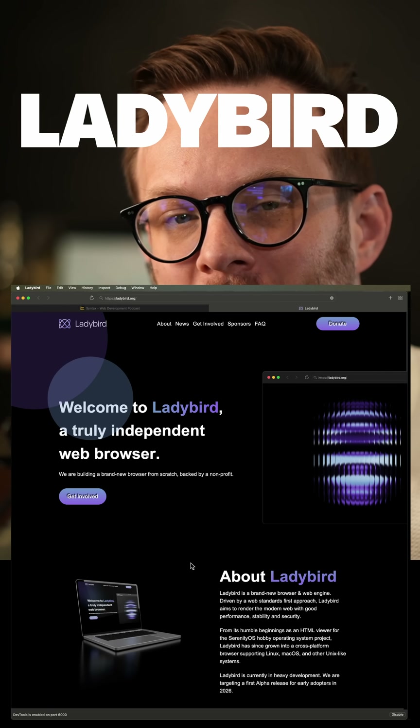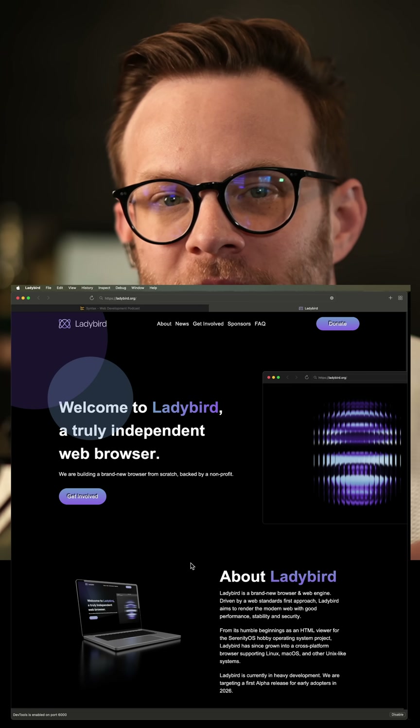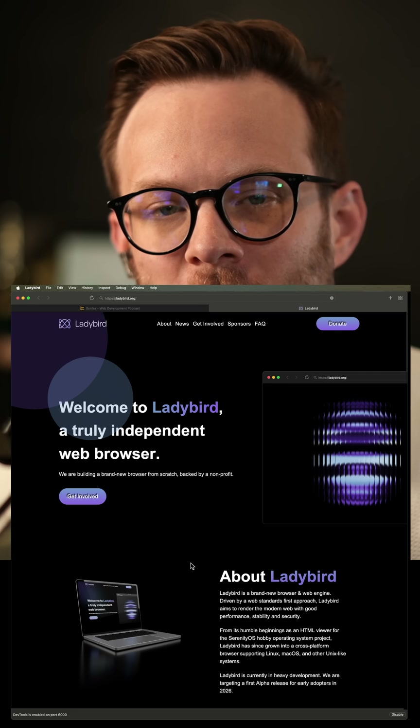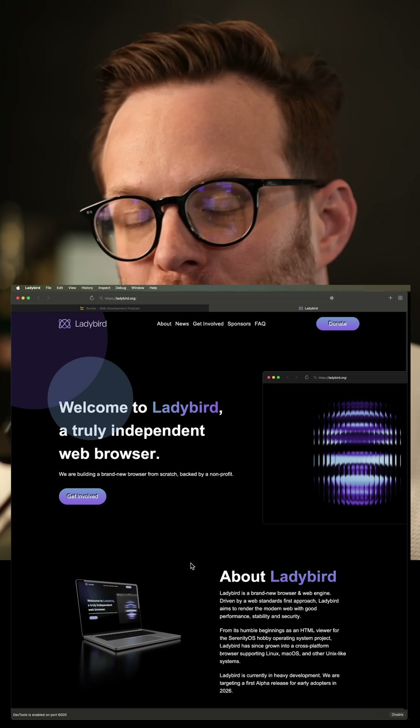Have you seen this? It's a brand new browser and rendering engine built from scratch. This is Lady Bird. It's a truly independent new browser, and it is being built from the ground up as a full-on new rendering engine as well as a new browser.